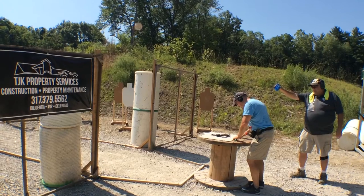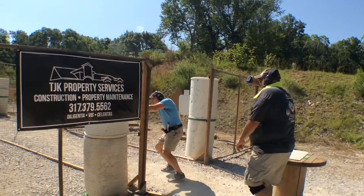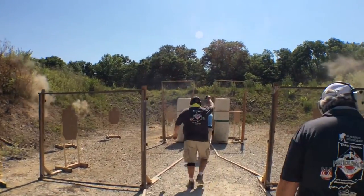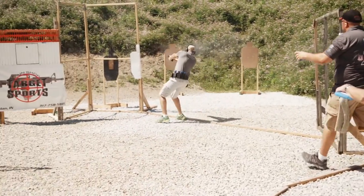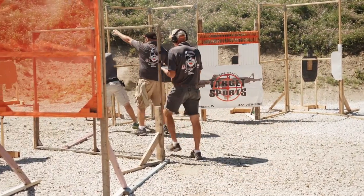The structure of it is you solve the problem. Each stage, you're given a start position, the condition the gun is in — whether loaded or unloaded, holstered or on a table — and as a competitor, you solve the problem. It's not choreographed where everybody does it the exact same way, like some other organizations. That's the biggest difference. You're applying the practical use of a firearm, learning how to run a handgun as fast as you can, as accurately as possible, while engaging multiple targets on the move and reloading under time pressure.